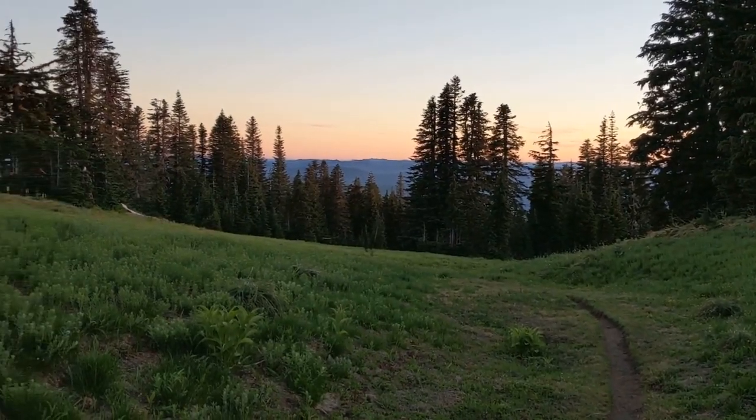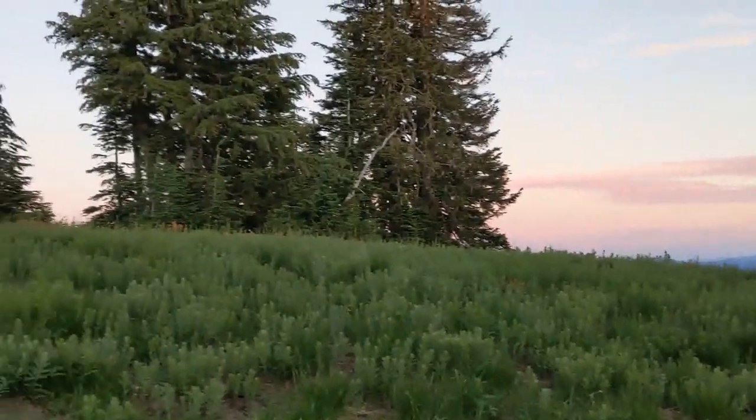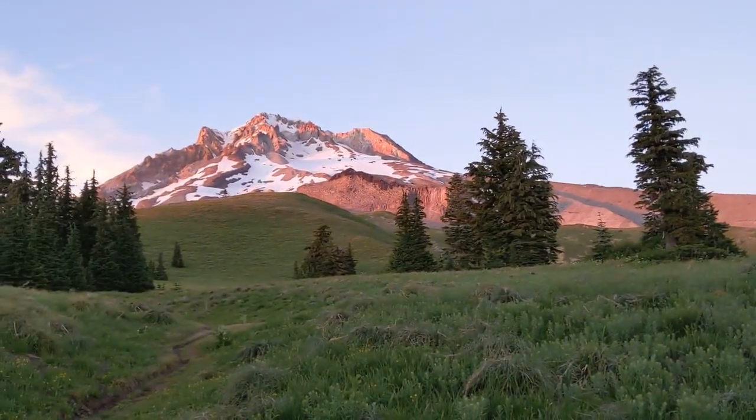This is Paradise Park, looking down south. Really nice quiet evening tonight. Here's Mount Hood.